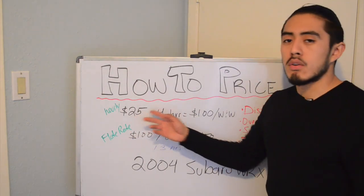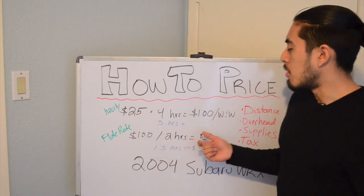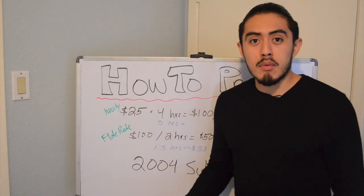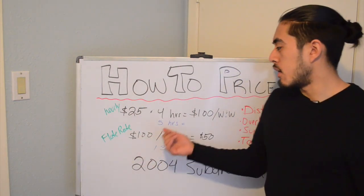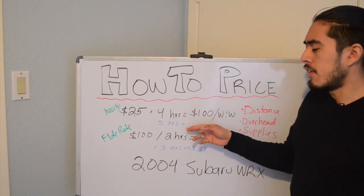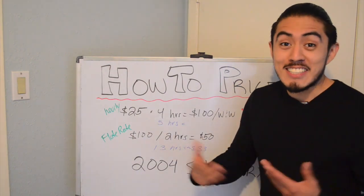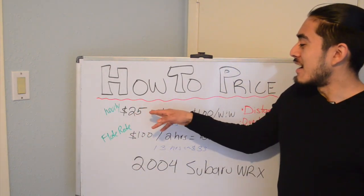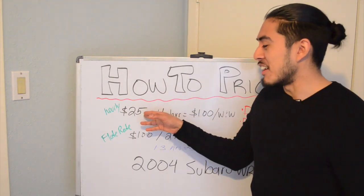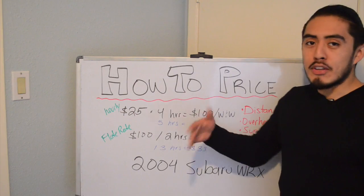The problem is if the job goes over what you quoted, your effective hourly rate is going to go down. You're making $25 an hour for four hours, but once you pass that, you're decreasing your hourly rate. If you go to seven hours, you could be significantly decreasing it to about $20, $18, or $15 an hour the more you keep working.